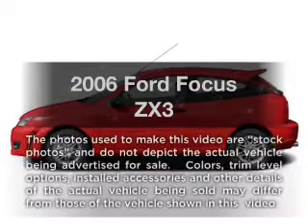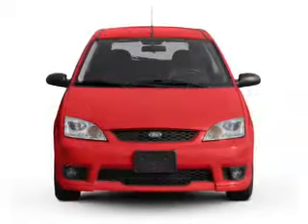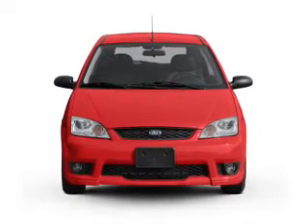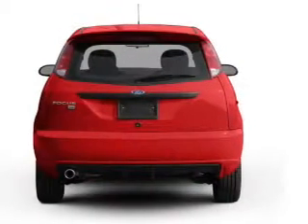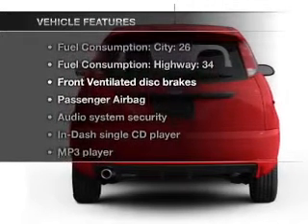Presenting the 2006 Ford Focus — everything you need under one roof with this great vehicle. With an efficient four-cylinder engine connected to a smooth shifting transmission, and with these notable features, you won't want to miss out on the opportunity to own this amazing ride.